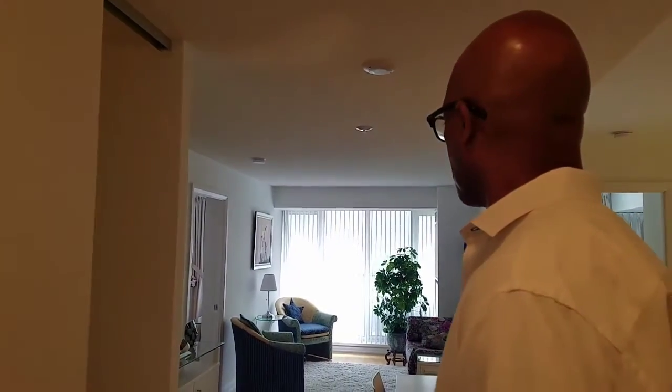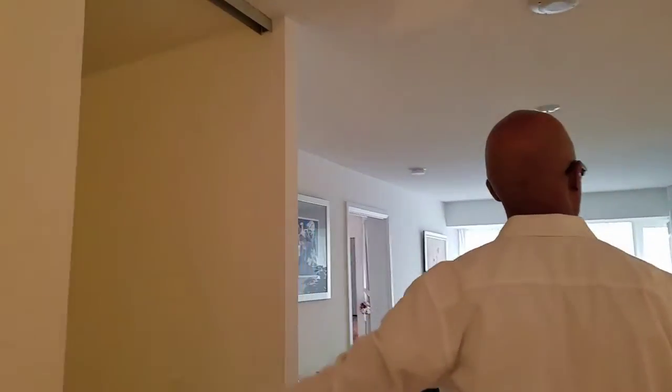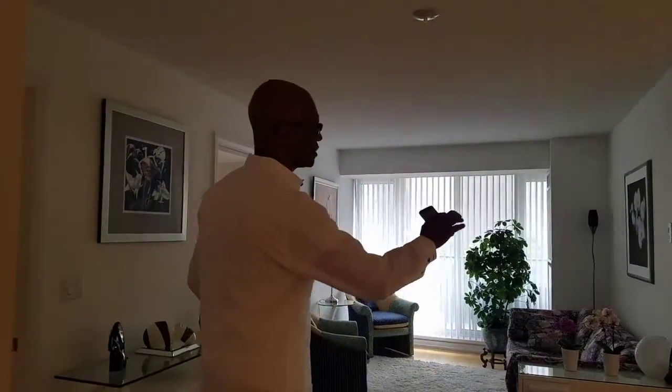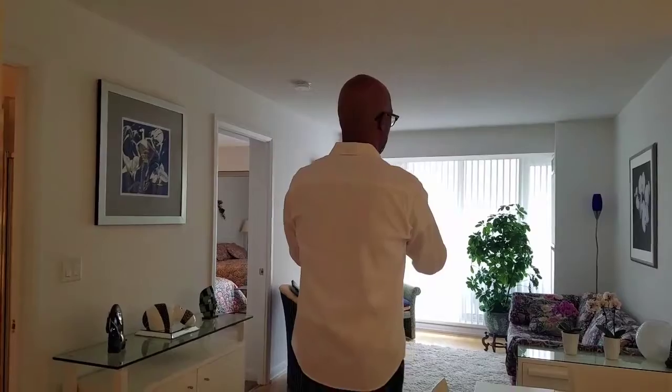I think it meets all the needs that we're looking for admirably. If you come in, it has what we can use as a room here, bedroom here, bedroom here. As you know, I like bedrooms on either side of the main section here.